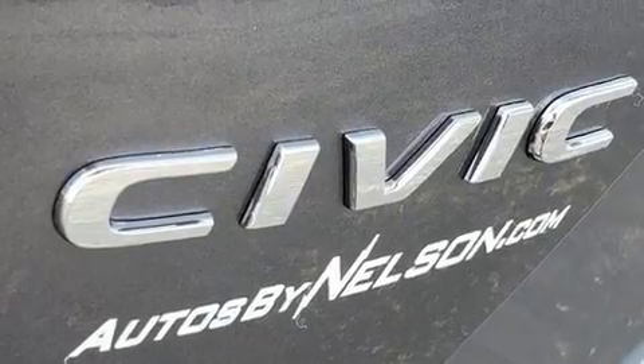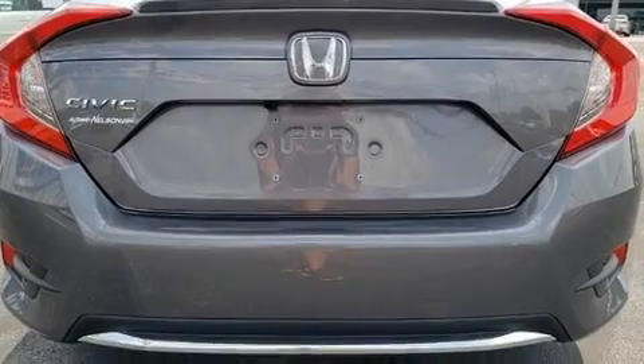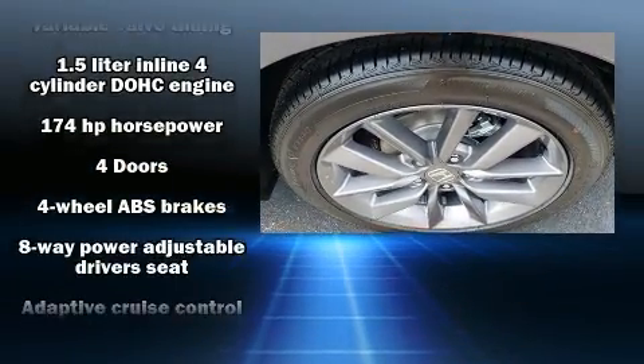Top features include cruise control, a tachometer, automatic temperature control, power moonroof, heated door mirrors, lane departure warning, and remote keyless entry.